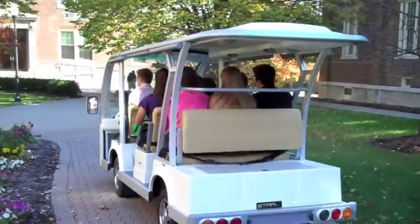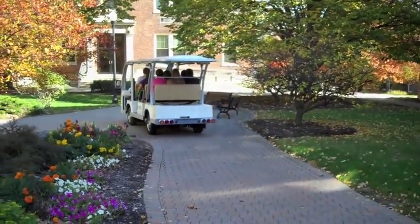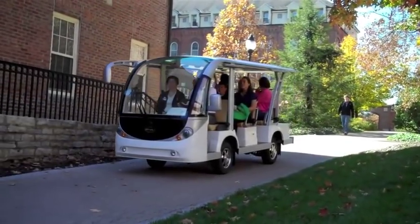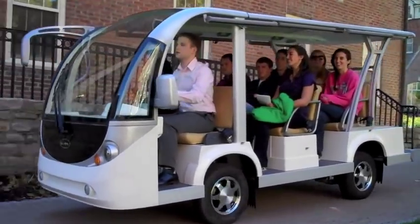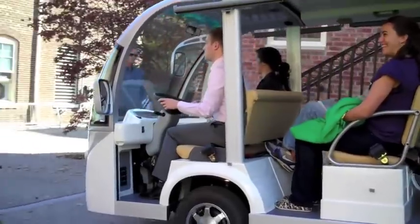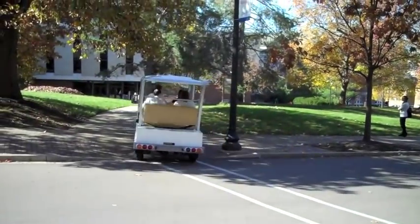With families and guests in mind, our StarEV people movers can shuttle large groups safely and comfortably. Standard features include high-back seats, rack and pinion steering, and smooth suspension. Depending on configuration, these all-electric buses can accommodate between 8 to 28 passengers and excel in campus environments that would be off-limits to full-size gas or diesel buses.